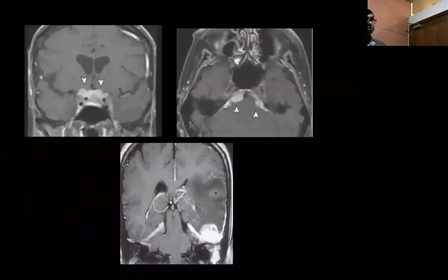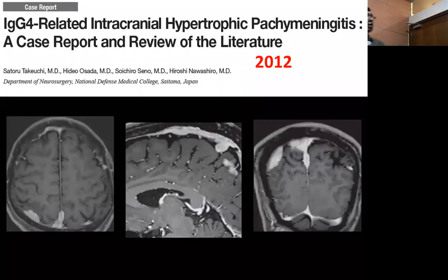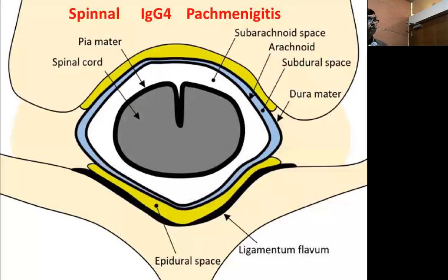Here is the cavernous sinus involvement. You have to be careful in diagnosing these cases — some of these cases were treated with gamma knife. You have to question this in a very big way. In 2012 there is a case of multiple regions of hypertrophic vacuum meningitis affecting the cranium and the spine.